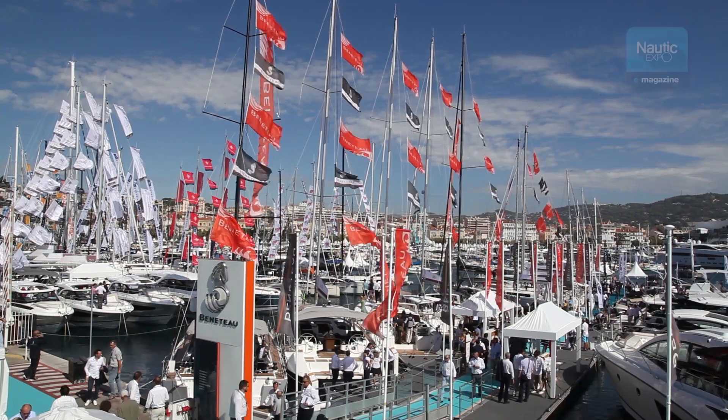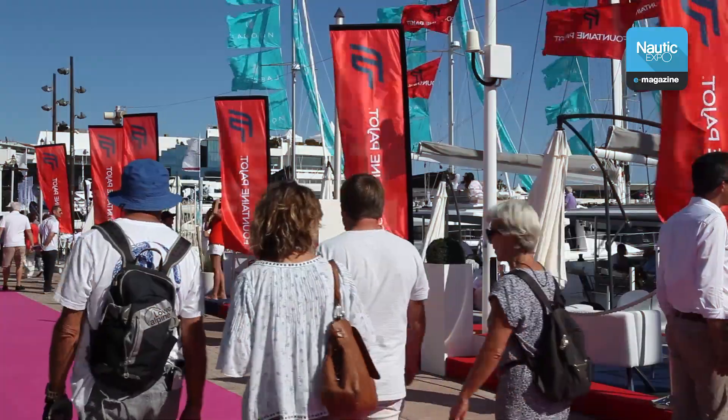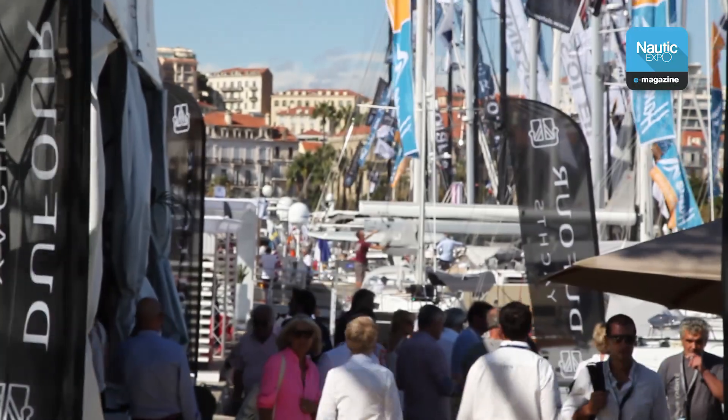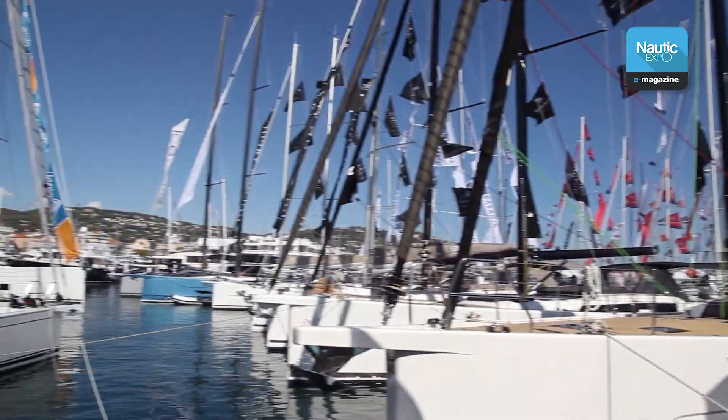We are at the Cannes Yachting Festival, Europe's leading in-water boat show. The festival celebrates its 40th anniversary this year, with over 600 super yachts, sailboats and multi-hulls exhibited in the city's two ports.